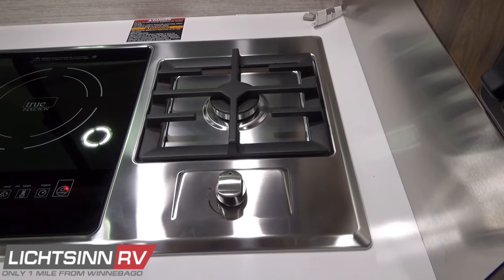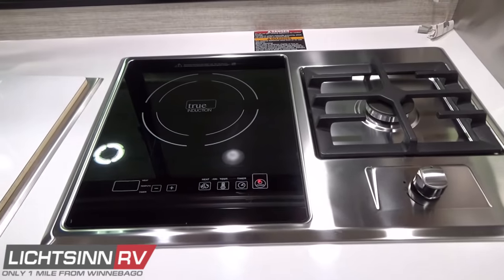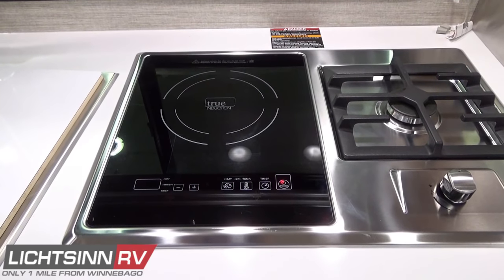Off to the right is a stainless steel backsplash. Wall switches for each LED lighting zone are also to the right, and certain switches are dimmable.